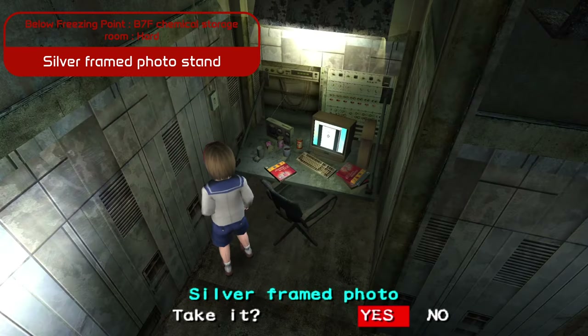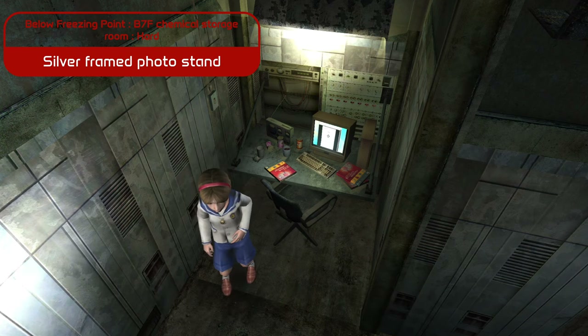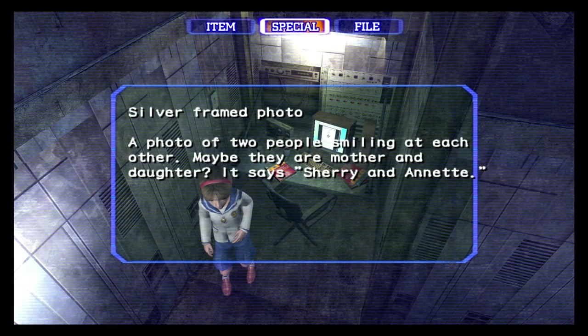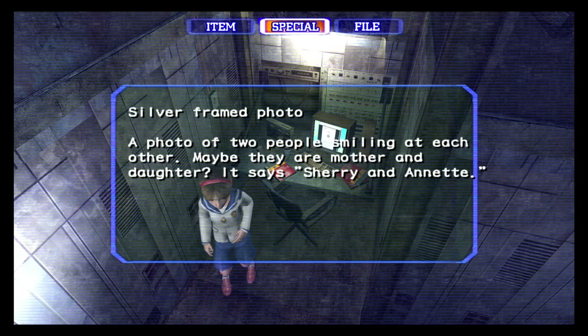Our final stop is a photo of two people smiling at each other — Sherry and Annette. This snapshot hints at the bond between mother and daughter, before tragedy tore their lives apart.